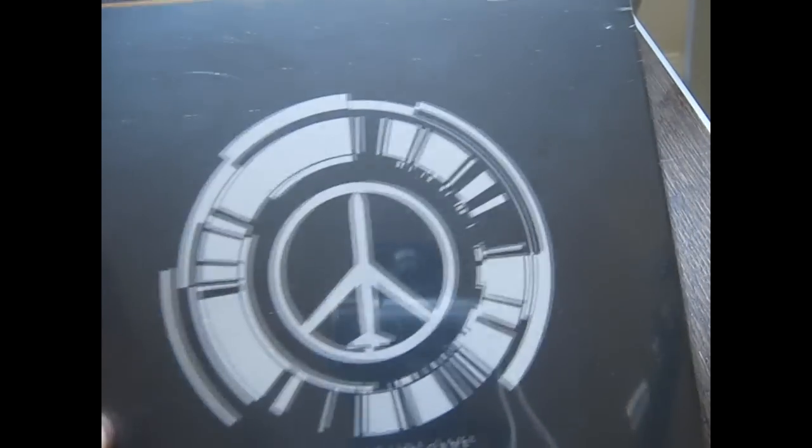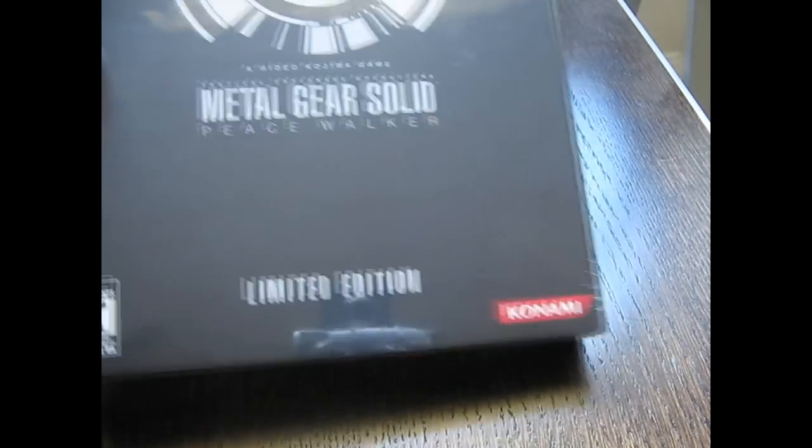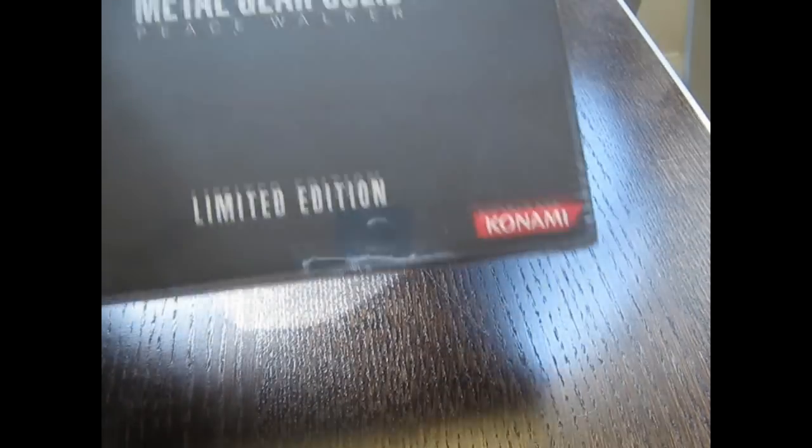Alright, check that out — that's really awesome. Got the Peace Walker sign there. Metal Gear Solid. Rated T for Teens. The Limited Edition.